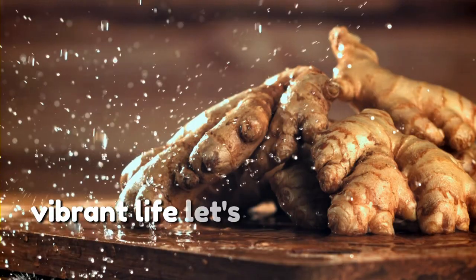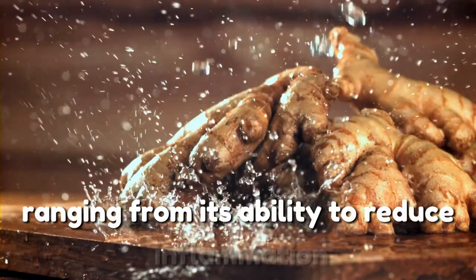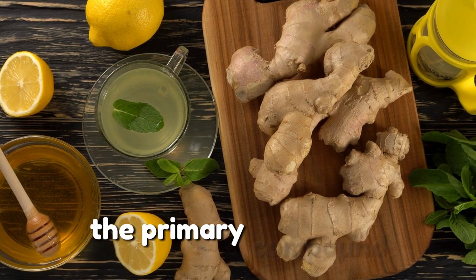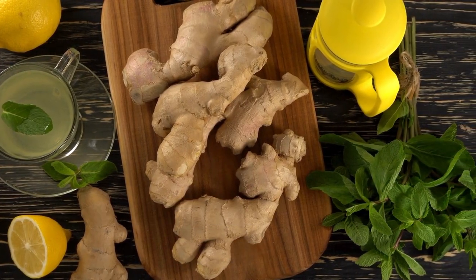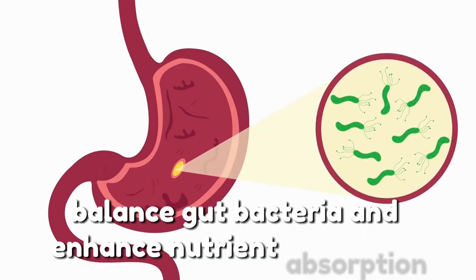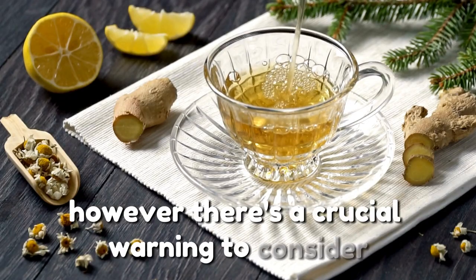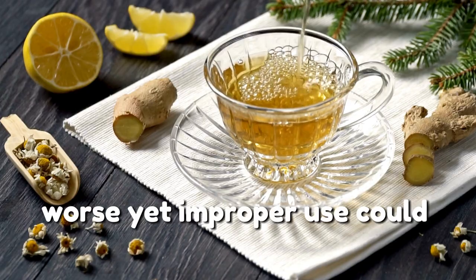Ginger is widely celebrated for its numerous healing properties, ranging from its ability to reduce inflammation to easing nausea. Packed with bioactive compounds such as gingerol, this root offers remarkable benefits for both digestion and immunity. Gingerol, the primary compound, works as an anti-inflammatory and antioxidant supporting overall health. For centuries, ginger has been used to soothe upset stomachs, balance gut bacteria, and enhance nutrient absorption. However, if you're not consuming ginger correctly, you might not unlock its full health potential — worse yet, improper use could harm your gut health.